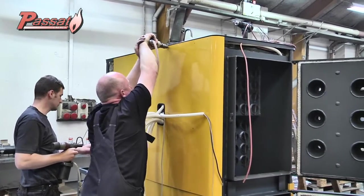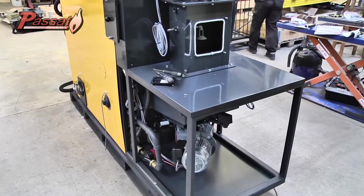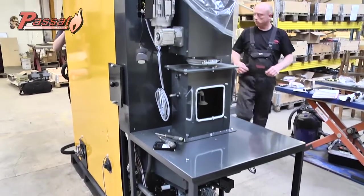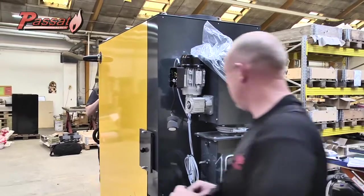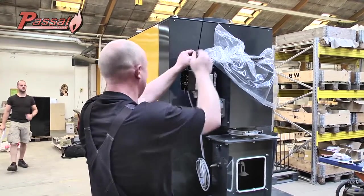While you watch our technicians install the fire protection system and the components of the combustion chamber, we want to explain how they operate. It is these parts that make the Passat biomass boiler so unique and reliable.